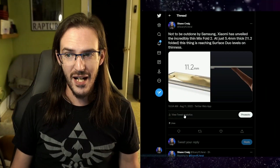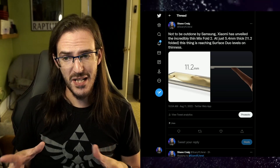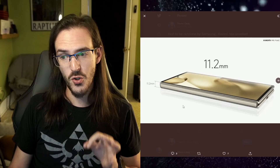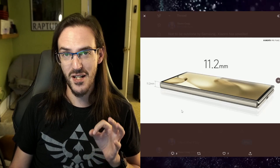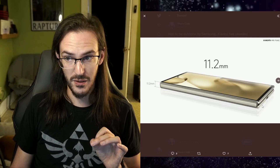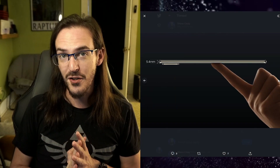Xiaomi didn't want to be outdone by Samsung, so they waited a day longer and fully unveiled the Mix Fold 2. This thing is 11.2mm thick when folded — and that image is not deceiving you, it is incredibly thin. It folds completely flat, and when unfolded it is just 5.4mm thick.